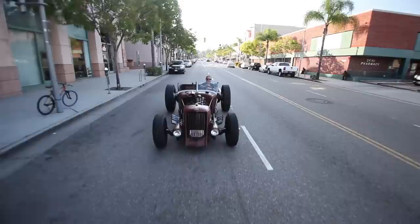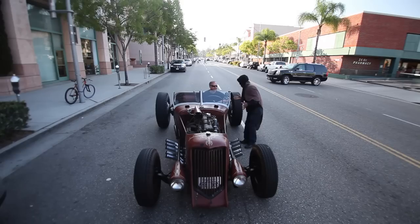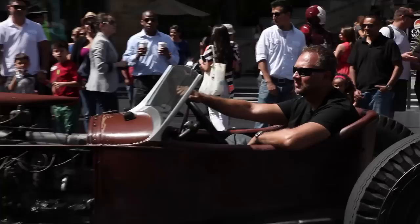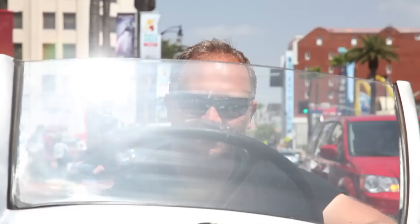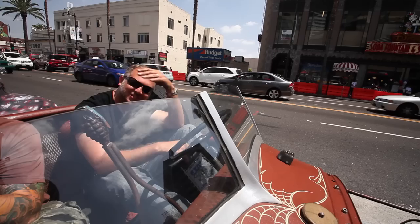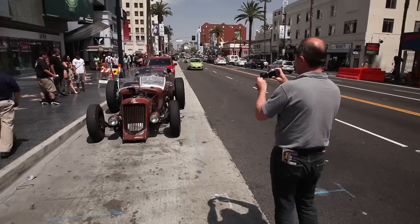Not only did we get looks and comments from everyone, but we even got up close and personal with one of the local residents. How do you beat this day when you're rolling down Hollywood Boulevard in something that people just don't know what to do with? What you guys can't see right now is the crowd of people that just crowded around this thing. It's insane. How do you beat Hollywood Boulevard in a rat rod that looks like this? Want a picture? Absolutely, take a picture.